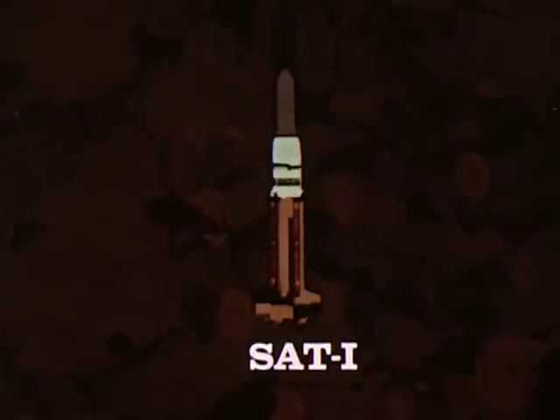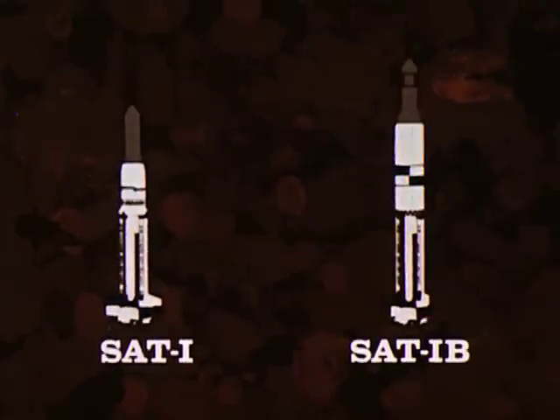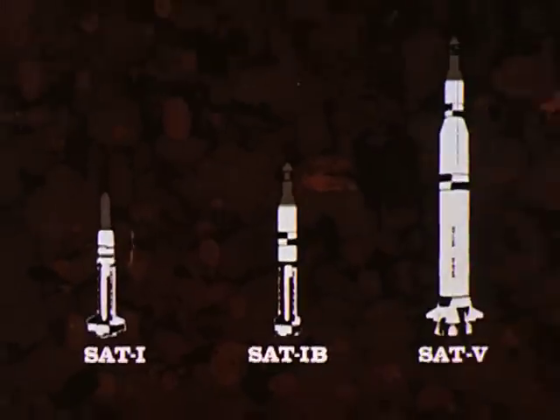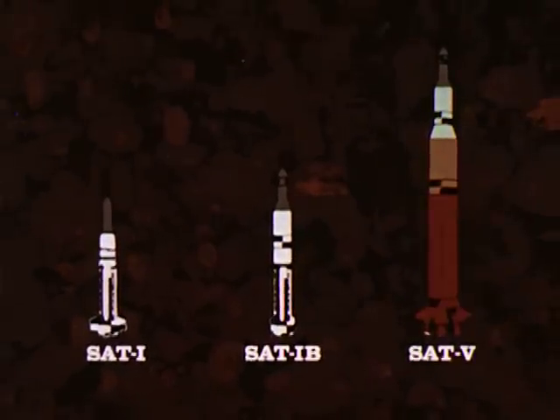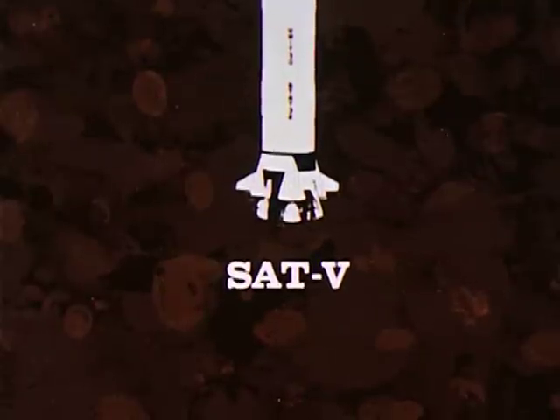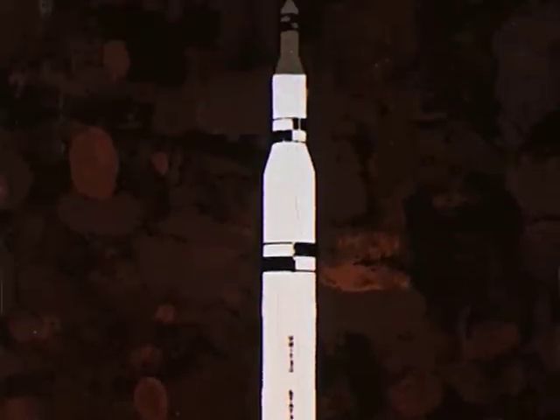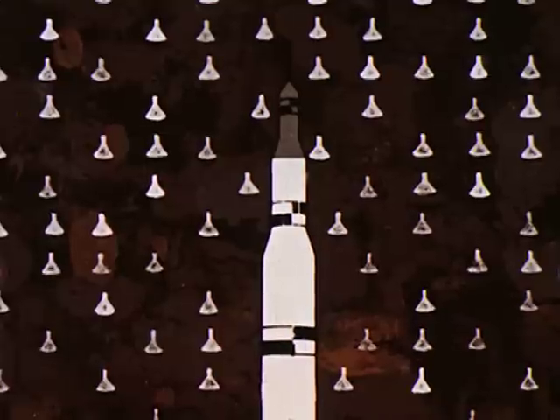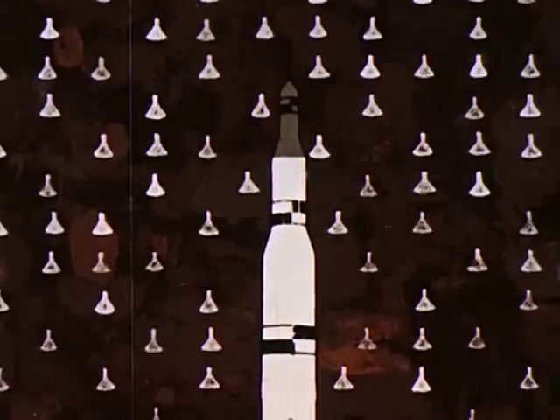Saturn I is a two-stage launch vehicle. Its first stage has a total thrust of one and a half million pounds. Saturn I-B is also a two-stage vehicle; however, its upper stage contains more than twice the power of Saturn I's second stage. The Saturn V is a three-stage vehicle with a booster thrust of seven and a half million pounds — enough power to put 80 Mercury capsules in orbit, or to send the equivalent weight of two freight cars to the moon.